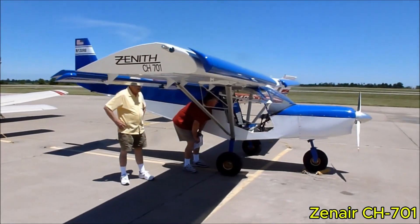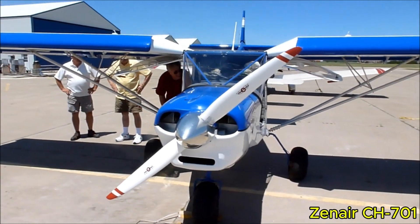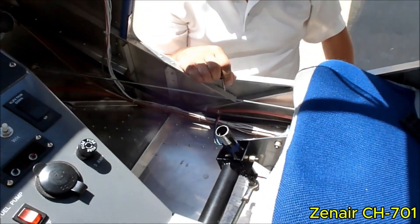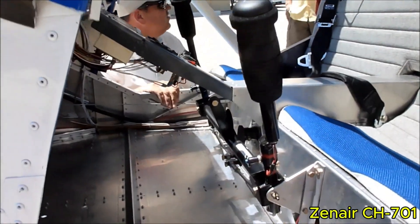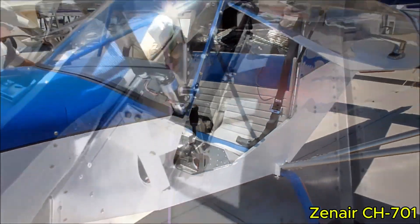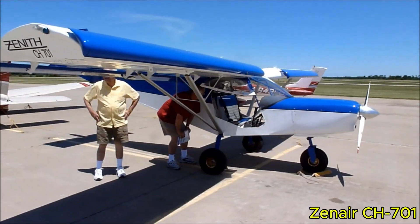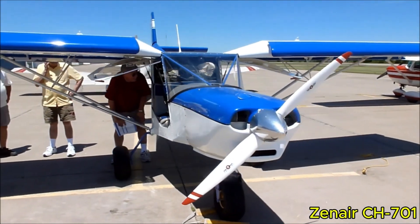Flying the Zenith CH-701 feels like owning a bush pilot's dream built right in a home workshop. Its thick, high-lift wing, full-span leading-edge slats, and flapperons deliver extremely low stall speeds of around 28 to 30 mph, allowing the aircraft to move over open fields at nearly walking speed. When lightly loaded, the takeoff roll can be as short as 50 feet, with landing distances under 100 feet. Cruise performance is modest, typically about 80 to 95 mph depending on engine selection.